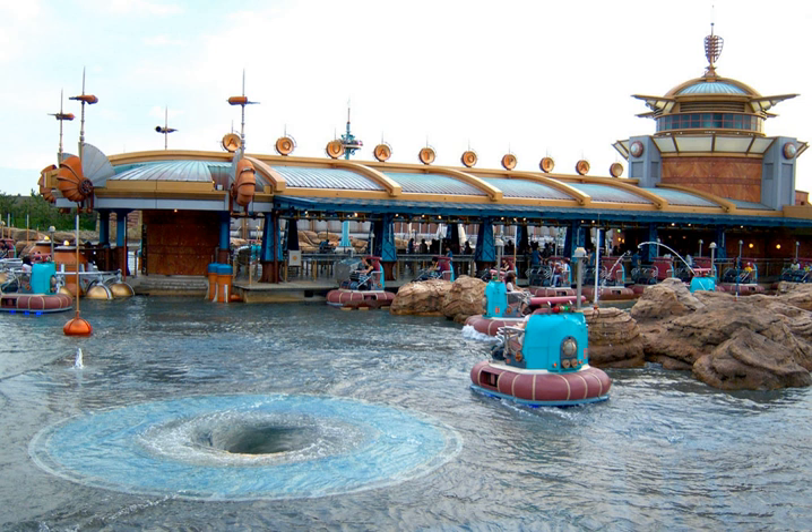The third being Mystic Manor at Hong Kong Disneyland, the fourth being Ratatouille: L'Aventure at Disneyland Paris, and the fifth being Luigi's Rollickin' Roadsters at Disney California Adventure.